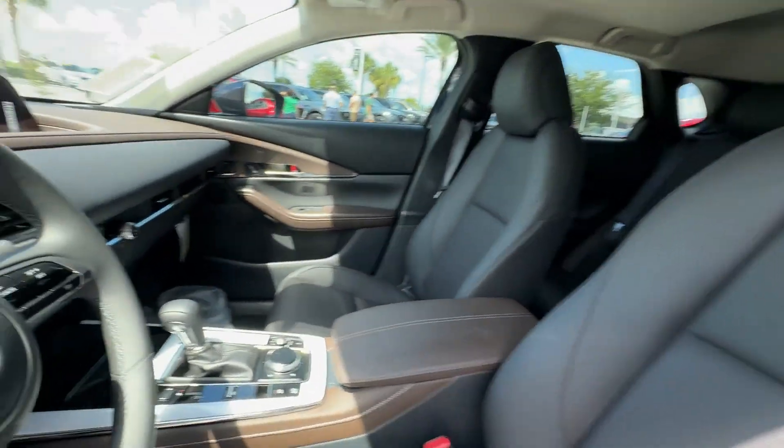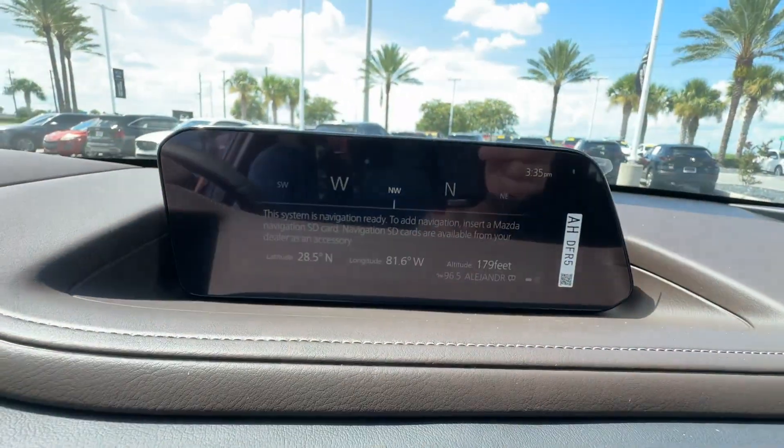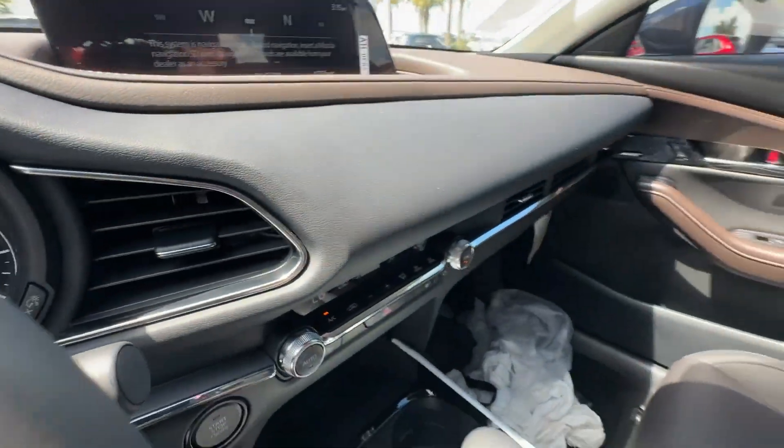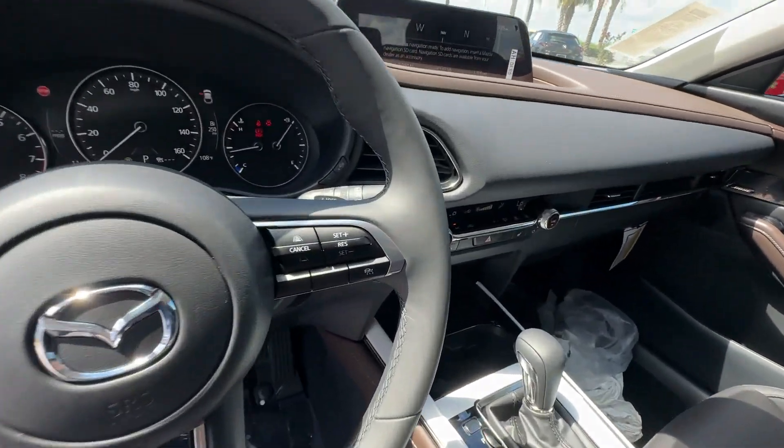Satellite radio, navigation, premium sound system, multi-zone air conditioning, blind spot monitor, all-wheel drive, heated side-view mirrors, leather seats, moonroof.